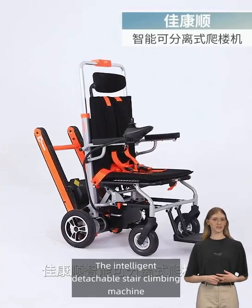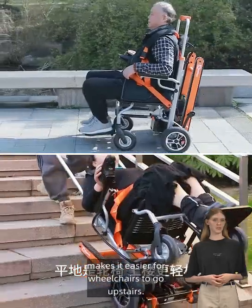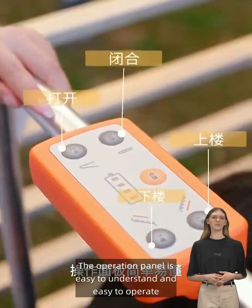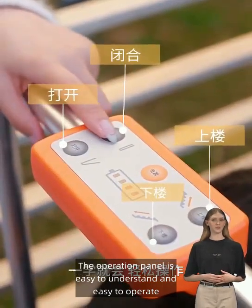The intelligent detachable stair climbing machine makes it easier for wheelchairs to go upstairs. The operation panel is easy to understand and easy to operate.